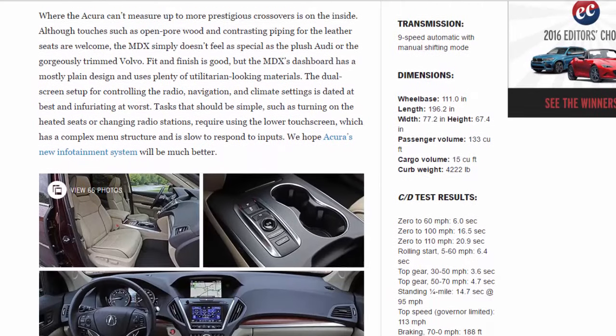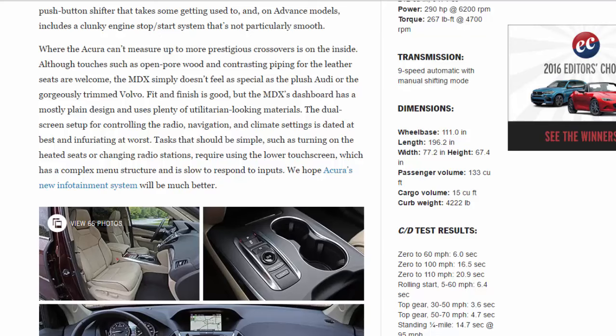Where the Acura can't measure up to more prestigious crossovers is on the inside. Although touches such as open-pore wood and contrasting piping for the leather seats are welcome, the MDX simply doesn't feel as special as the plush Audi or the gorgeously trimmed Volvo. Fit and finish is good, but the dashboard has a mostly plain design and uses plenty of utilitarian-looking materials. The dual-screen setup for controlling the radio, navigation, and climate settings is dated at best and infuriating at worst — tasks such as turning on heated seats or changing radio stations require using a lower touchscreen with a complex menu structure that is slow to respond. We hope Acura's new infotainment system will be much better.